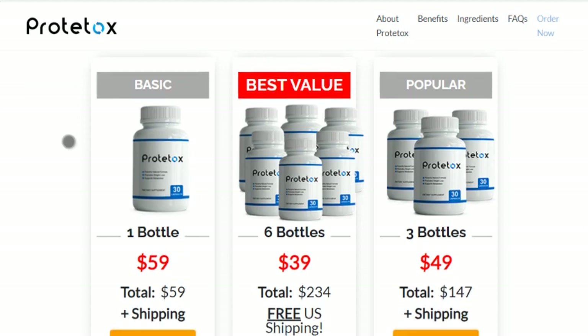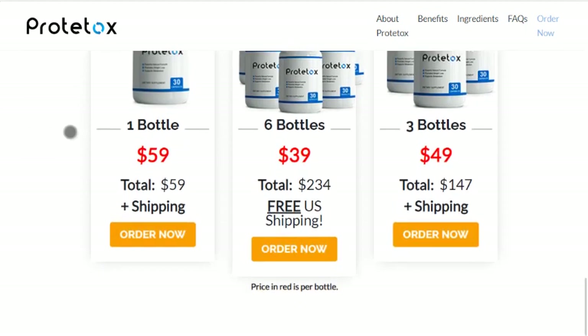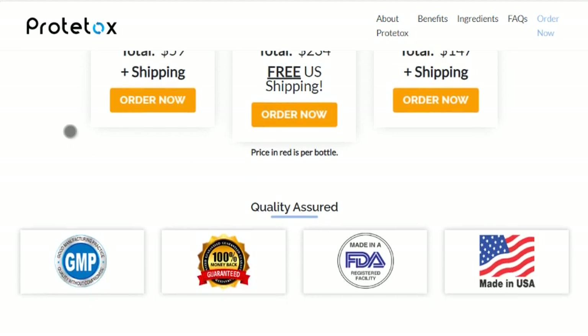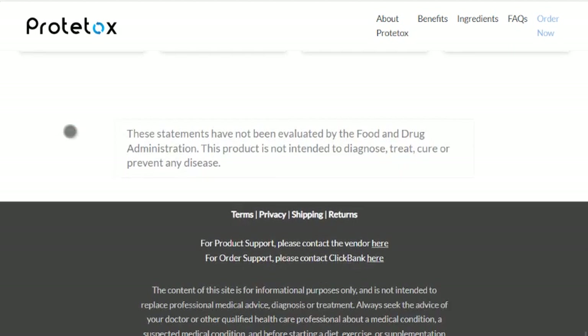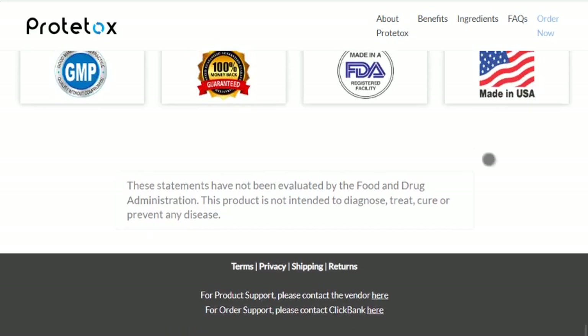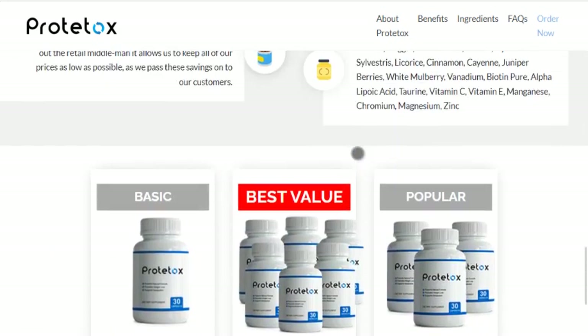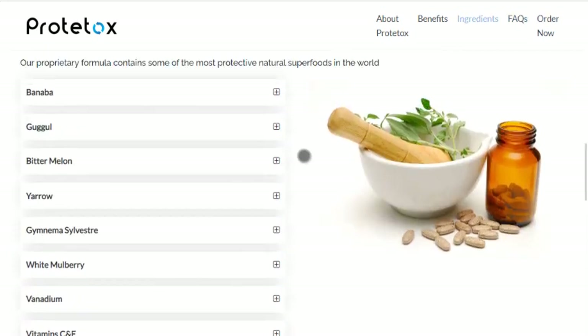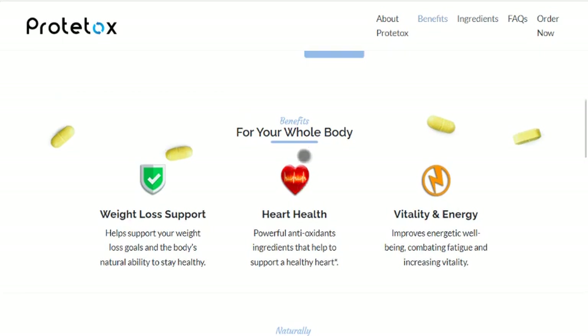Prototox Ingredients and Benefits. Banaba is a powerhouse of antioxidants and nutrients that maintain healthy blood sugar levels and aid with appetite regulation. Gugul includes potent antioxidants that promote normal levels of hormones, cholesterol, and blood sugar.